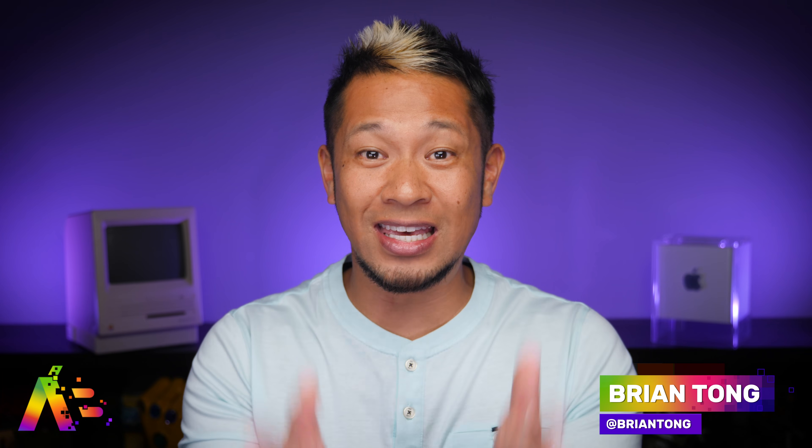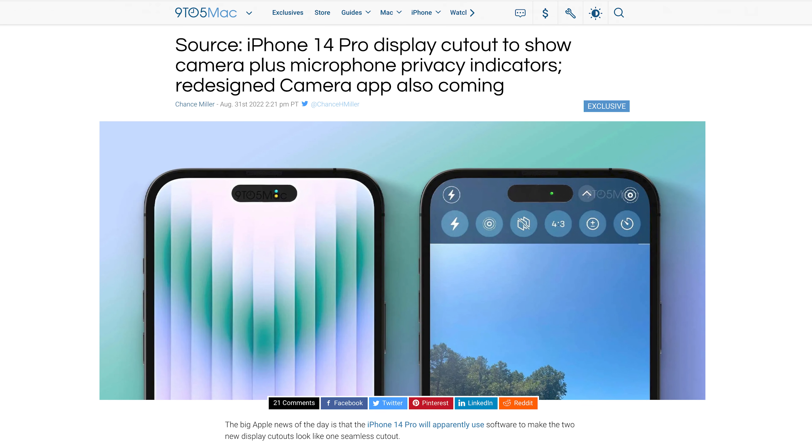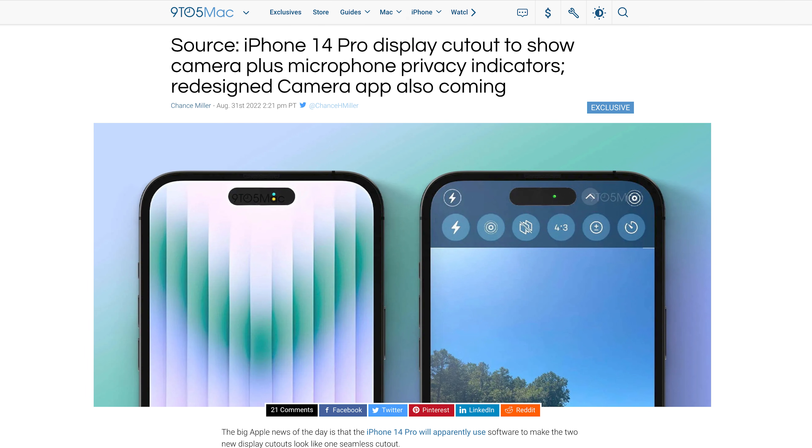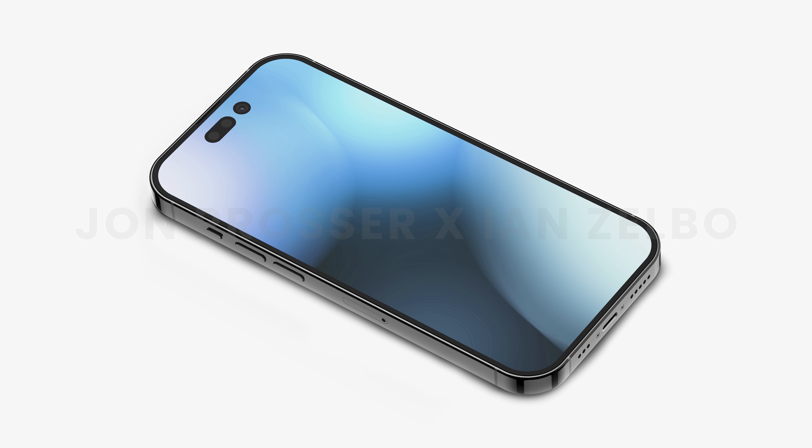What's up, Brian Tong here, and the latest iPhone 14 Pro news — this is a big deal. According to multiple sources including 9to5Mac and Bloomberg's Mark Gurman, the cutout at the top of the iPhone 14 Pro won't be a notch and it won't be two holes, but instead it will look like one wide pill hole. That punch hole/pill combo we've been seeing in renders for over a year is expected to be no more.